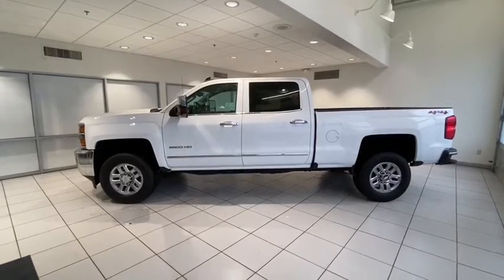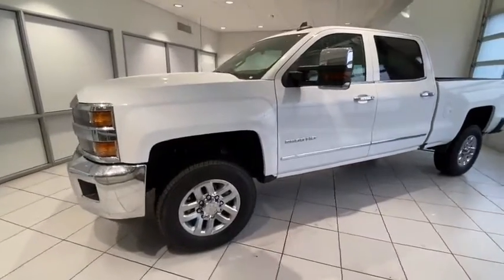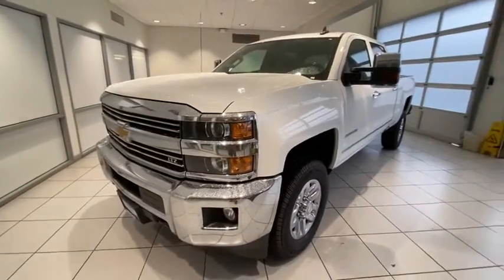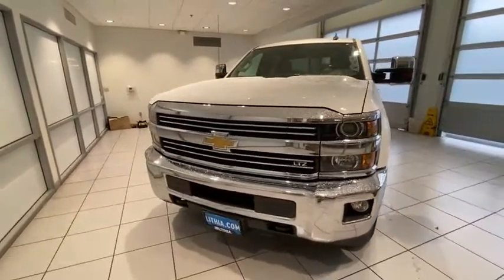Stop by and take a look at the 2019 Chevrolet Silverado 2500 HD. This pickup truck pulls unlike any other. This vehicle has less than 10,000 miles. Here are some of this vehicle's great options.